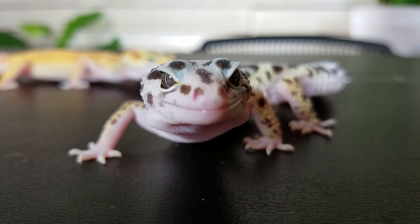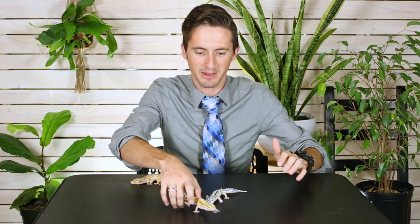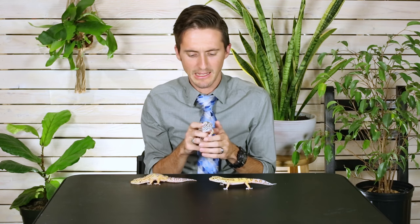Geckos are cool because geckos vocalize. A baby leopard gecko will make a sound if it's getting startled. Geckos are the only lizards that have vocal cords. In fact, geckos are called geckos because there's a species of gecko that says 'gecko' — they're like Pokémon. There's a type of gecko called a tokay gecko, and guess what it says? It says 'tokay.' They can vocalize, open their mouth, and some of them can bite, mostly when they're babies, but I have seen adults that can be a little grumpy. So when you're picking one out, get one that is nice and mellow, unless you don't mind that it might take a shot at you every now and then.